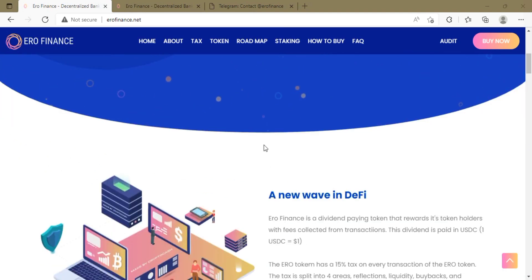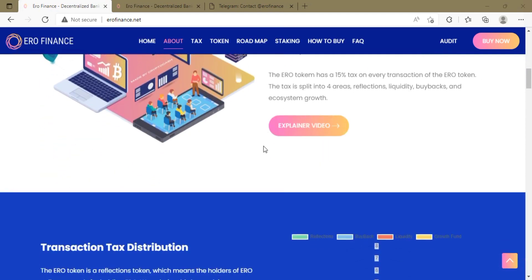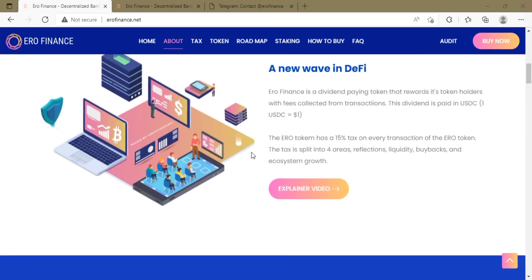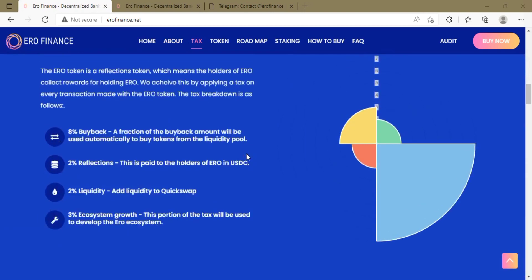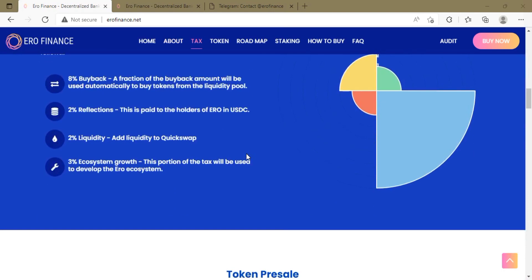The dividend is paid in USDC, where one USDC equals one US dollar. The Euro token has a 15% tax on every transaction, and this tax is split into four areas: reflections, liquidity, buybacks, and ecosystem growth. The tax distribution details are also shown on this platform. The Euro token is a reflection token, which means holders collect rewards simply for holding it.